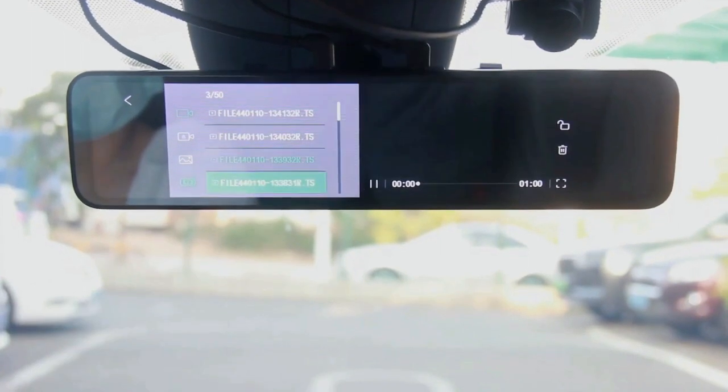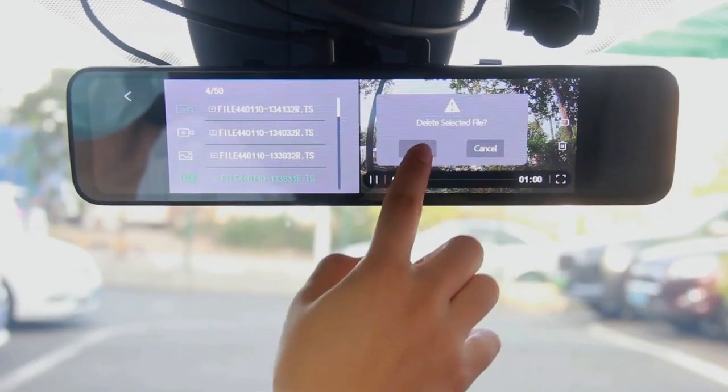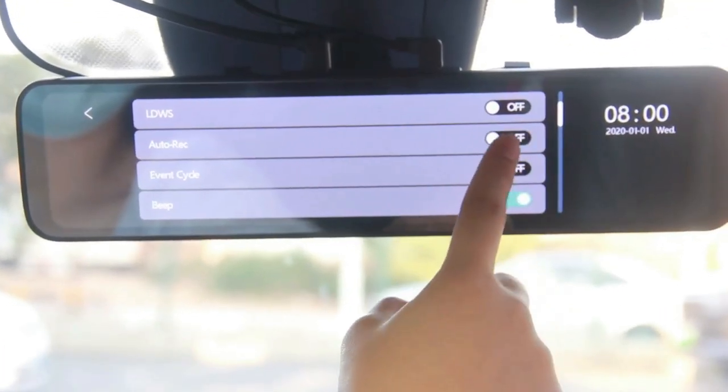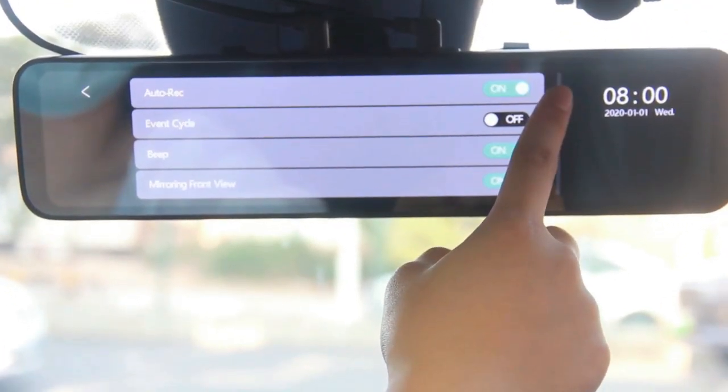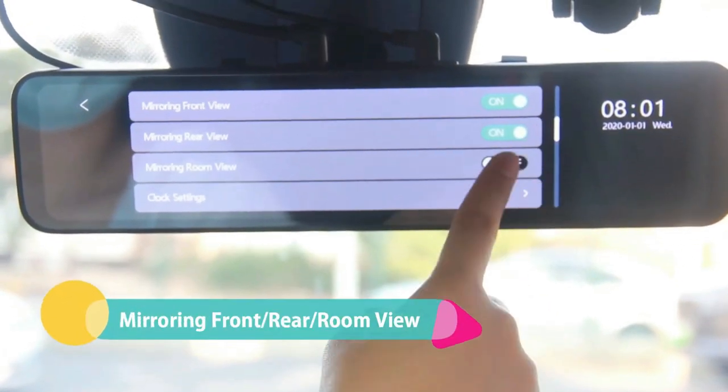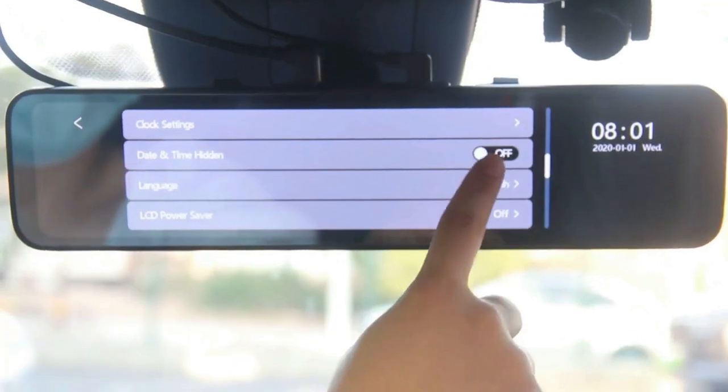The included GPS antenna can add driving speed, routines, and locations to recorded clips for additional evidence. The 12-inch rectangle big screen eliminates most of the blind spots and brings you a super wider vision during driving with more peace of mind.